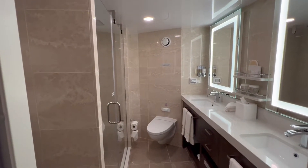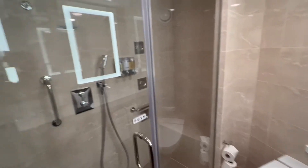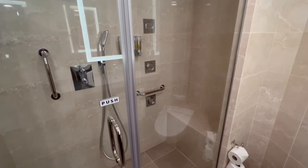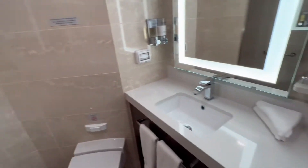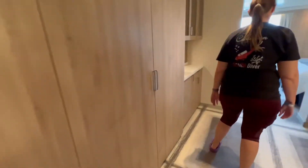This is the signature suite here on the Rotterdam. Another nice glass shower — big shower with a rain head. Double sinks, nice layout. Also a murphy bed.